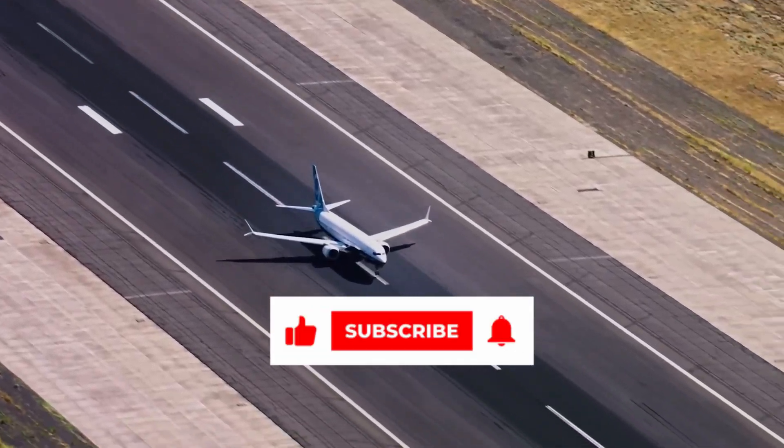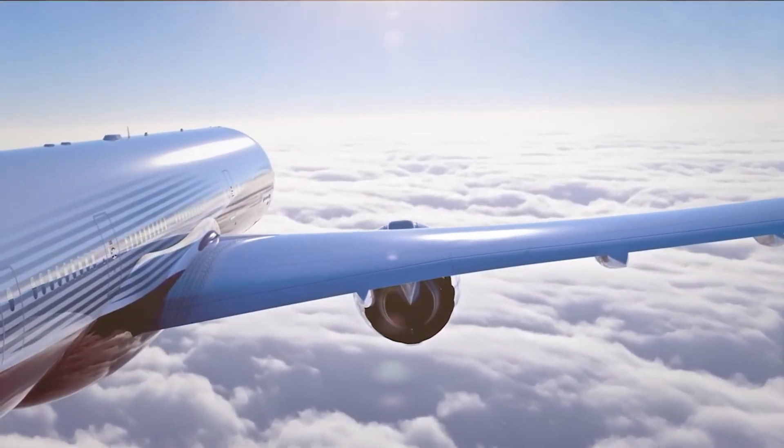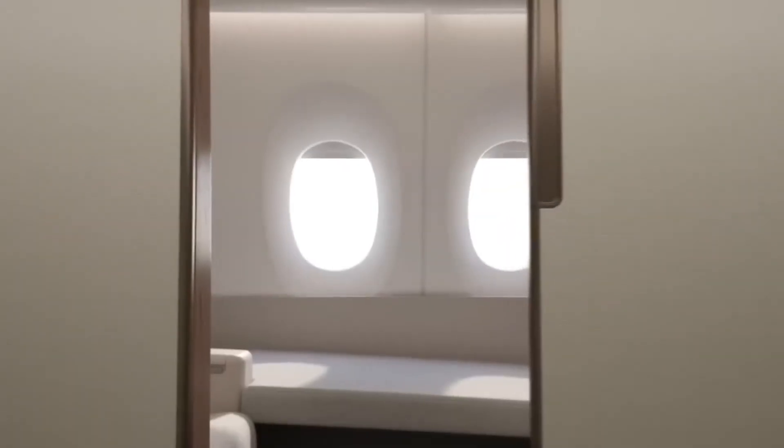This newly developed aircraft is expected to combine the fuel efficiency of narrow-body jets with the range and comfort of wide-body aircraft. Featuring a new hybrid-electric design, it will be a flexible giant capable of operating both short and long-haul routes.